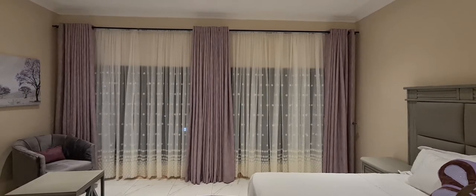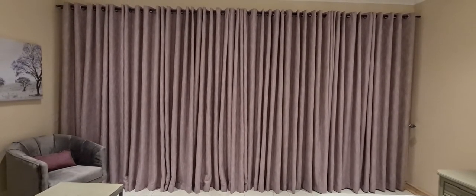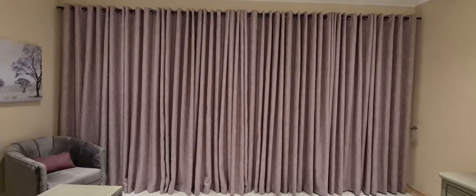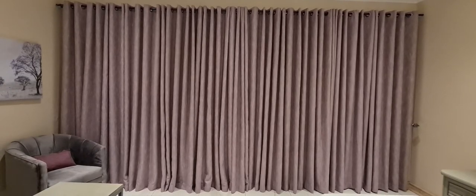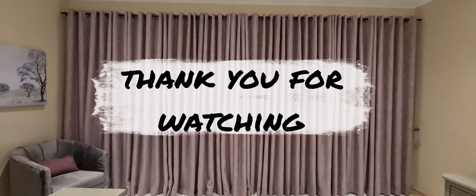Thank you so much for taking the time to watch this video. I really appreciate it and I hope you'll find it useful when designing your bedroom. Share with me in the comments some of your bedroom must-haves and don't forget to subscribe. Bye for now. Take care.